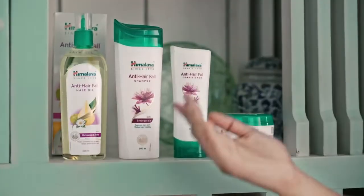Isn't it fab? Got a hair spa done. Do you know from where? Come with me. Welcome to PR Salon and this is my at-home hair spa.